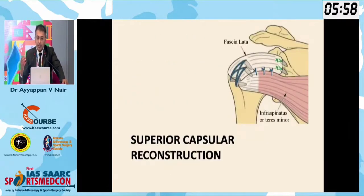Mihata used these principles in the superior capsular reconstruction. He took a fascia lata patch, doubled it. On one side he fixed it to the glenoid with a single row, and on the GT side he fixed it with a double row.